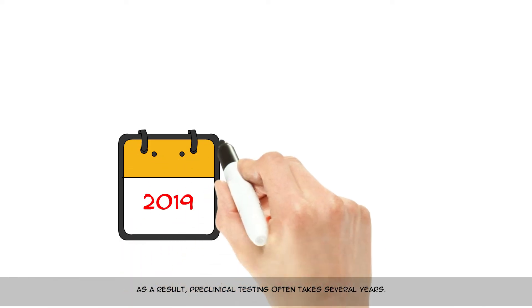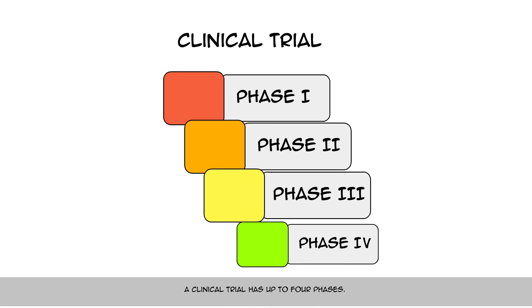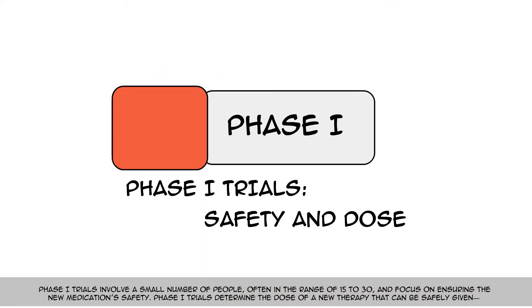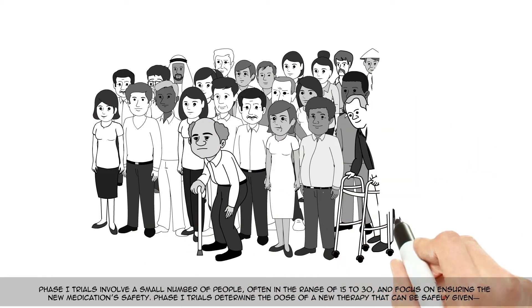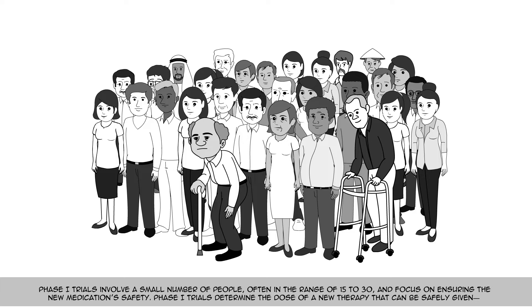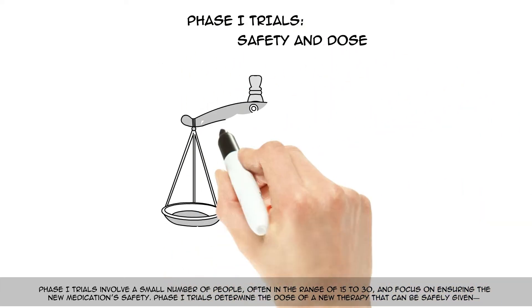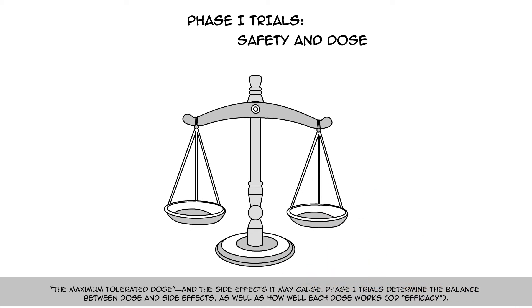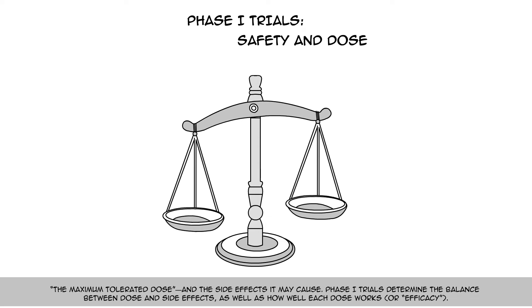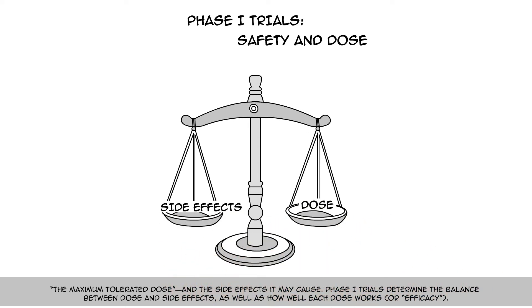As a result, preclinical testing often takes several years. A clinical trial has up to four phases. Phase 1 trials involve a small number of people, often in the range of 15 to 30, and focus on ensuring the new medication's safety. Phase 1 trials determine the dose of a new therapy that can be safely given — the maximum tolerated dose — and the side effects it may cause, as well as the balance between dose and side effects, and how well each dose works, or efficacy.